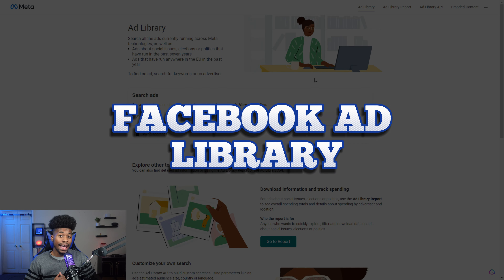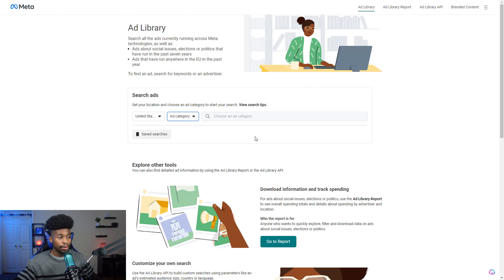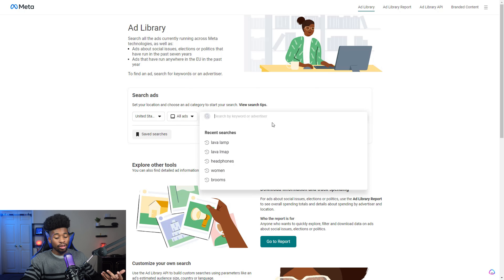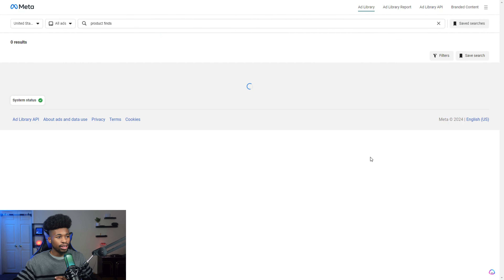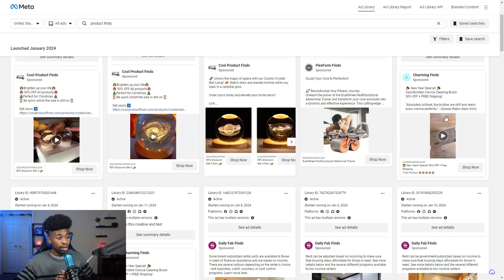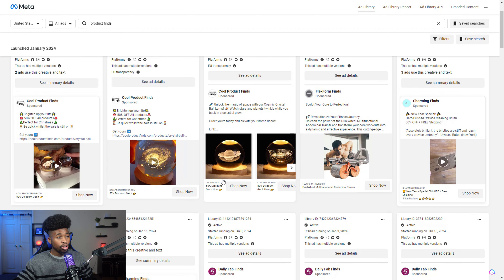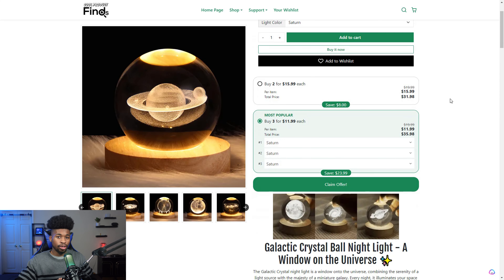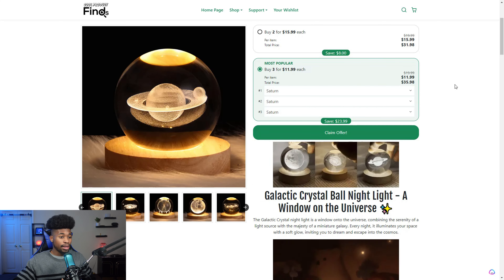The second tool I like for product research is Facebook Ad Library — completely free at facebook.com/ads/library. Select your country, choose All Ads, and search by keyword. I usually type in 'product finds' — one of the best keywords for dropshipping. It shows you different ads from competitors, and you can click through to see their website. The goal is to find a product that's already working and make it better with a better ad or better web design.